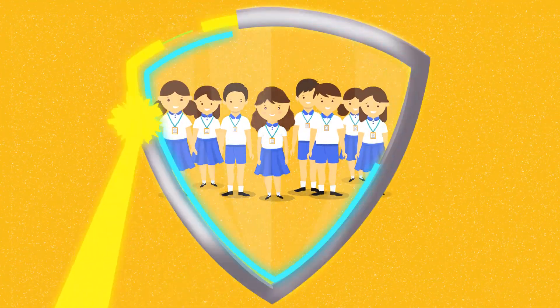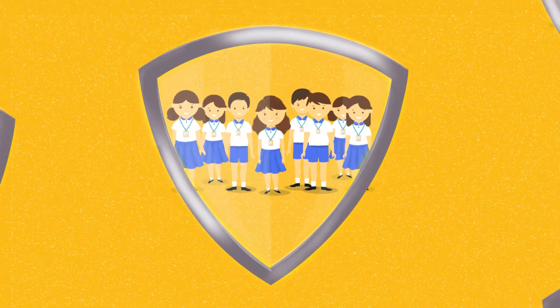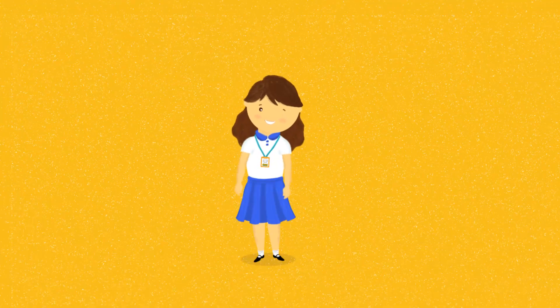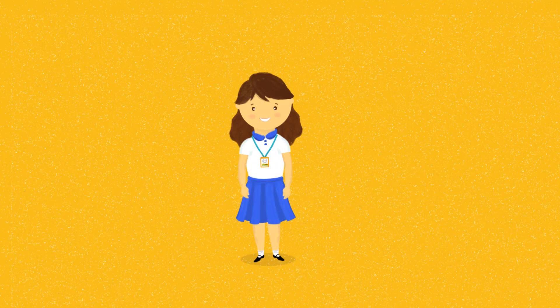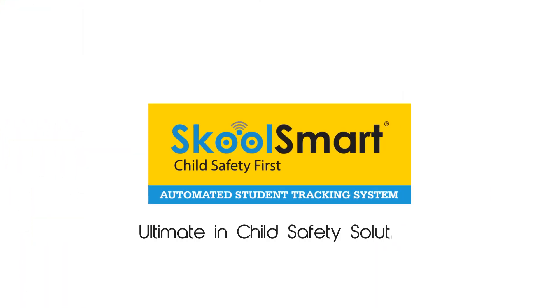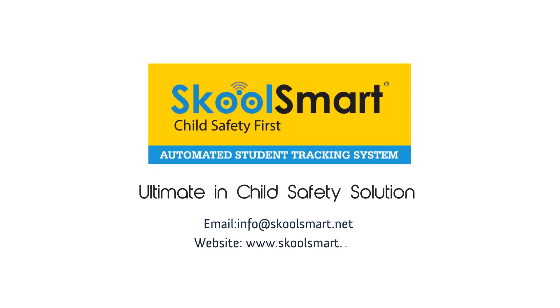Not just Thara, but children of schools across India are looking at School Smart as a revolutionary child safety solution. Wear the School Smart badge and join our community for safer children. Are you School Smart safe? Think of child safety. Think of School Smart.